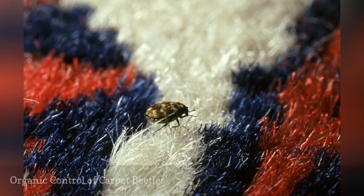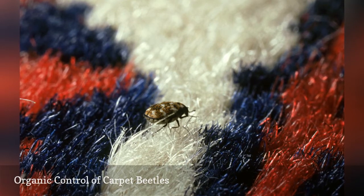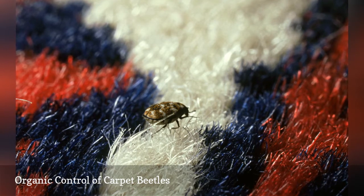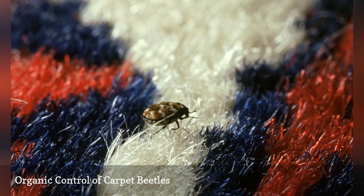To control carpet beetles, there must first be a thorough cleaning of baseboards, corners, and edges of carpeting where debris accumulates that feeds the beetles. If beetles are detected, all clothing storage areas should be emptied completely to ensure proper cleaning.